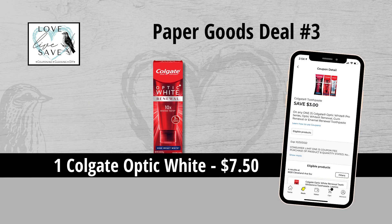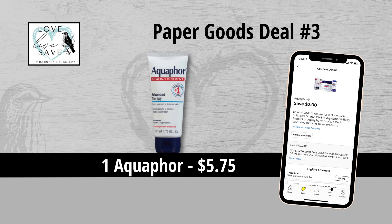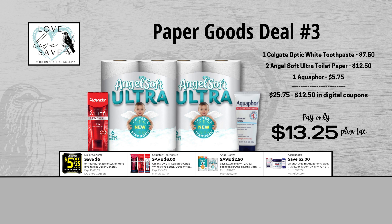For our third deal, you could grab one box of Colgate Optic White Toothpaste for $7.50 and then clip the $3 off of one Colgate Optic White Toothpaste coupon. Grab two six-count packs of Angel Soft Ultra Toilet Paper for $12.50 and then clip the $2.50 off of two Angel Soft Toilet Paper coupon. And finally, grab one bottle of Aquaphor for $5.75 and then clip the $2 off of one Aquaphor coupon. Our total retail value comes to $25.75. After all coupons, our total out-of-pocket comes to $13.25 plus tax — a total savings of $12.50.